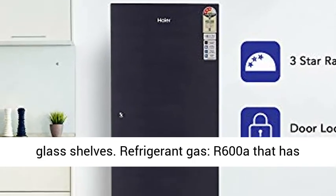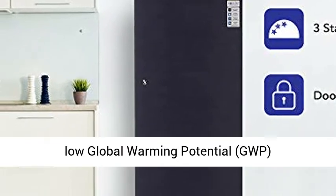Refrigerant gas: R600A, which has low Global Warming Potential (GWP).